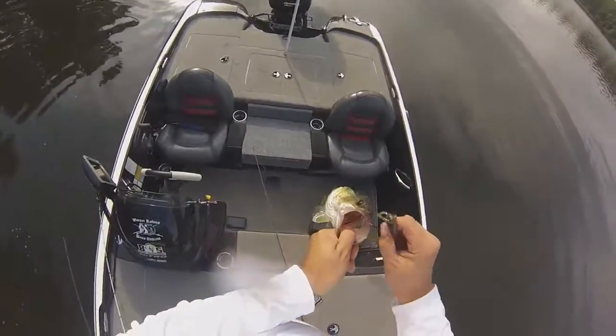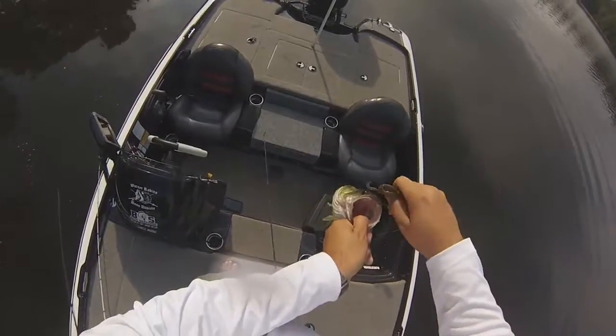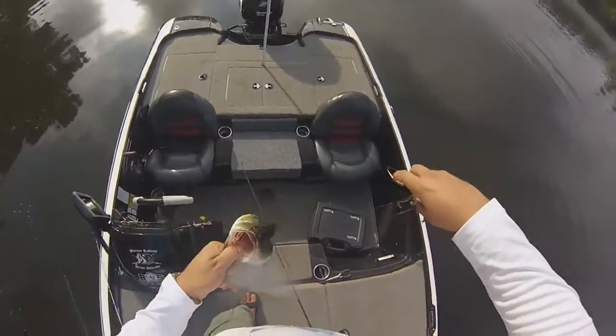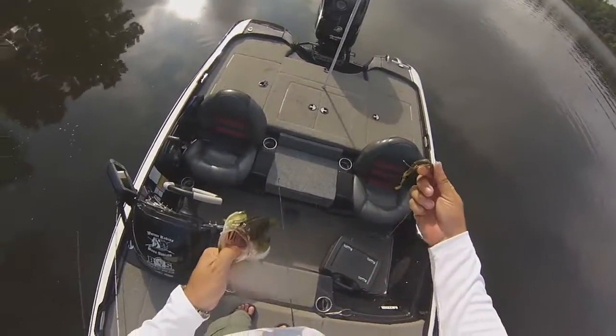All right, caught my first one! He almost got away — hooked on his upper lip. Caught him on the lizard finally. Nice looking fish right there.